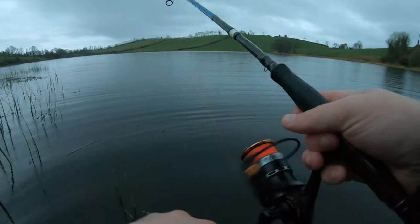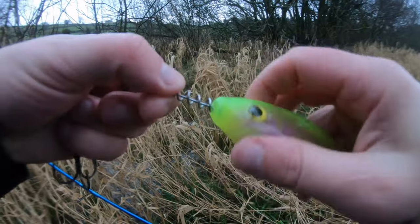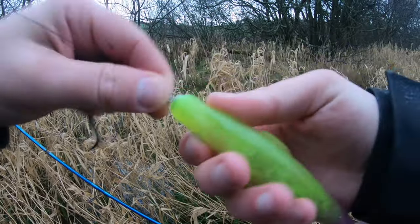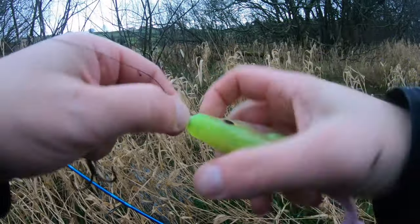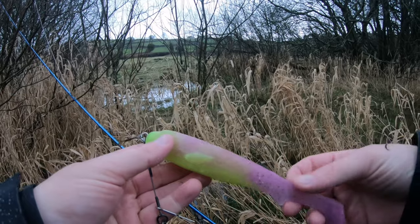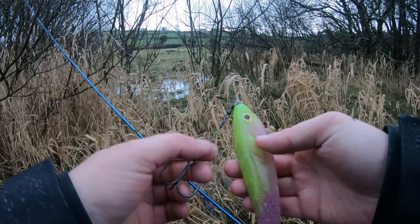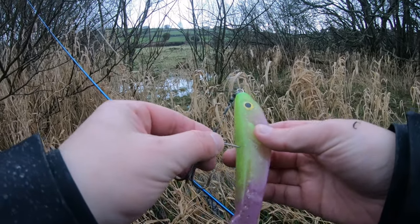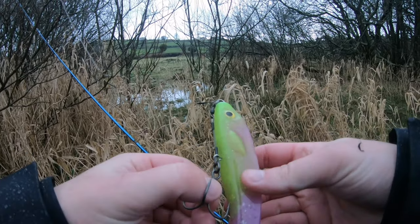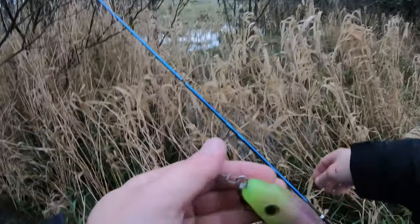One thing I'll give them — they do cast really really well. On to the next one: this one I've called 'apple and blackcurrant flavor.' What I've discovered is that a nice steady retrieve gives you a nice tail wobble off it. It's going to take a bit of tinkering to get things the way I want, so I need to find the right rig, but I'm going to give it a go and see what this one's like.